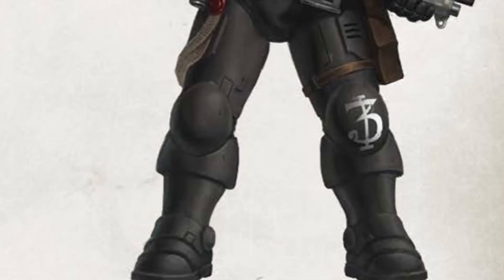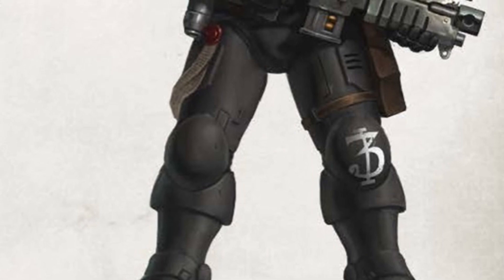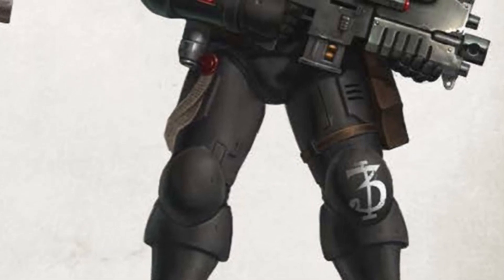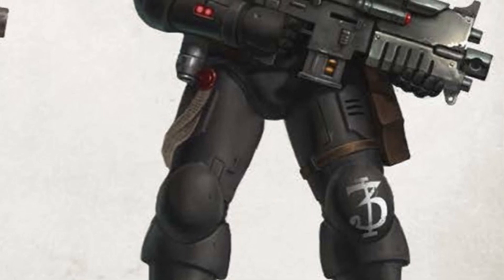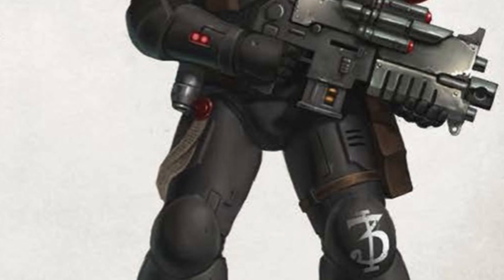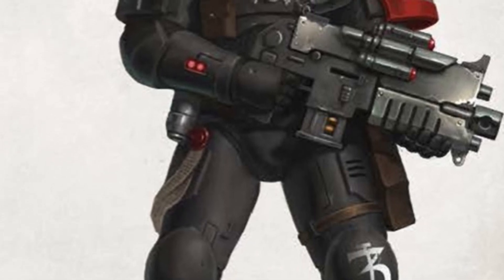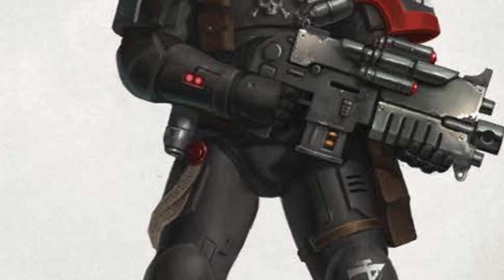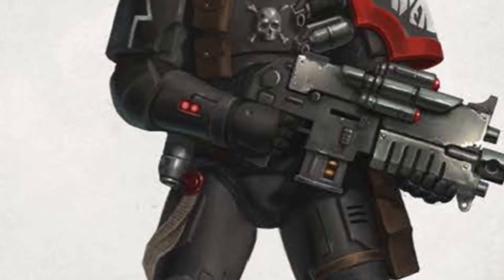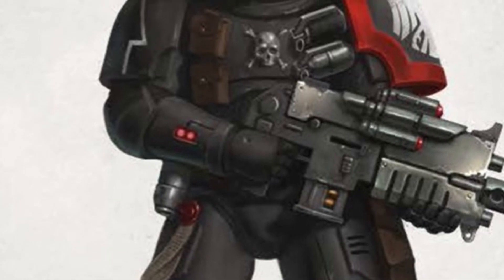What up, players? It's Warboss Tay up in this mug. Welcome to day nine of the summertime painting challenge. Today, I was not able to get any work done at the table, but I have been looking online, finding some art, some great examples of painted miniatures, as well as this drawing of a marine in Phobos armor, and I'm putting together my color schemes and my paint recipes.